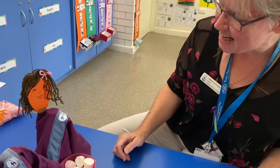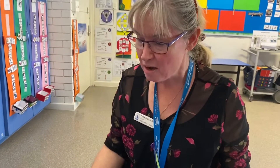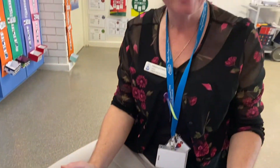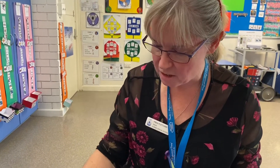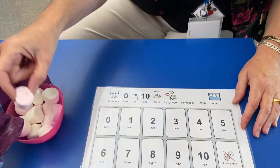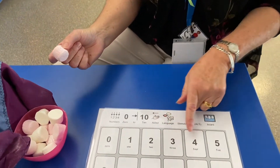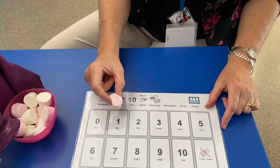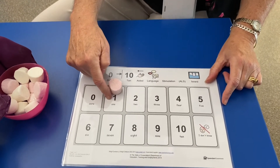Hey guys, how are you? Let's see how we count. Why do we count? We count because we need to find out how many are in a group, and when we're doing that we need to touch each thing once. I've got no marshmallows on my chart at the moment, so I've got zero.